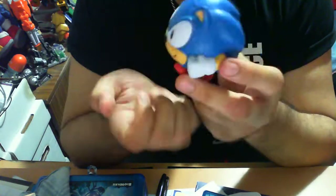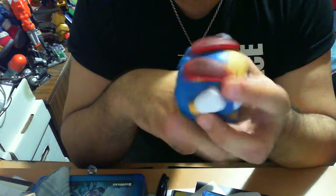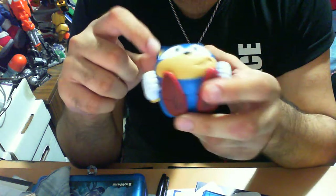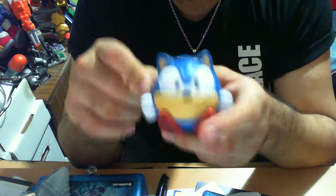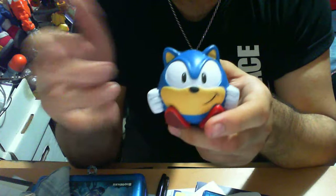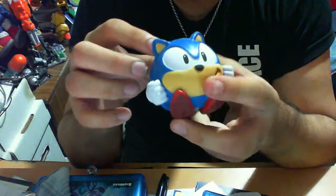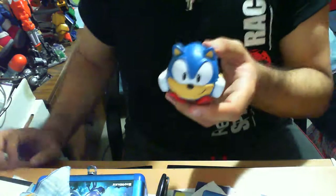I would definitely recommend picking this up even if you're not a super hardcore collector. This is one of the things I really recommend you guys pick up — it's phenomenal, it's great, it's everything you could ever want in a stress ball slash Sonic merchandise. Rarely do you get merchandise of him in his traditional spin ball form, which I think is pretty phenomenal. You can find it on Amazon or eBay. Unfortunately you can't get it in Australia. Anyway guys, thank you so much for checking out this review — let me know your thoughts, and take care till next time!